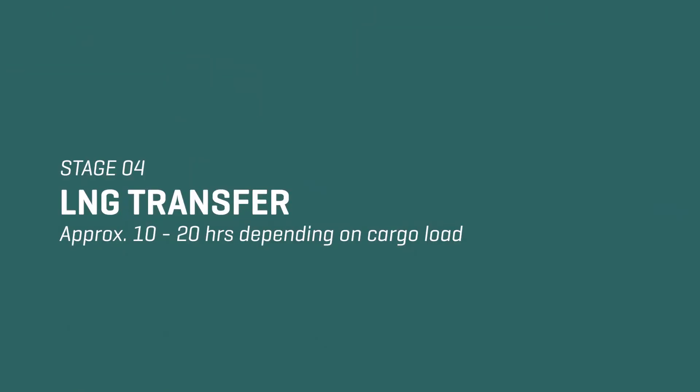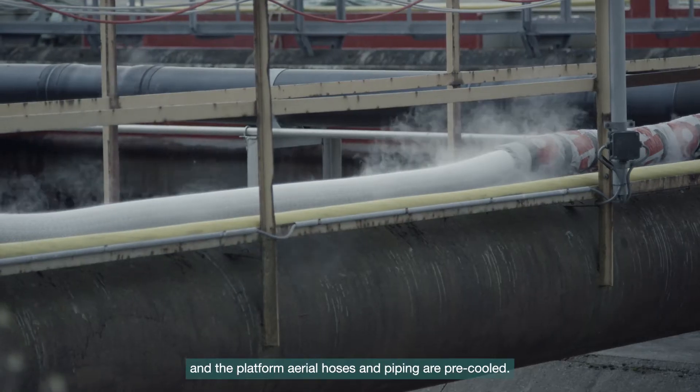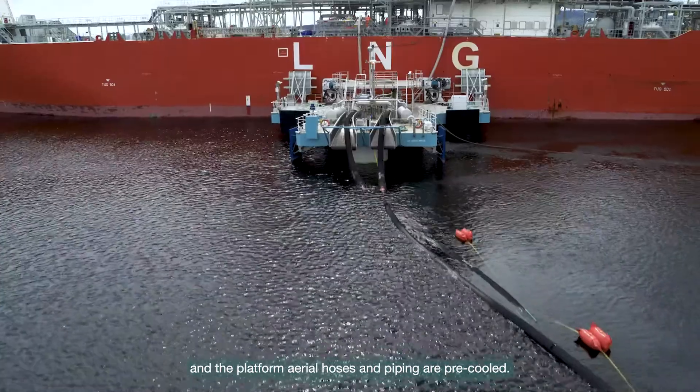Stage 4: LNG Transfer. Before transfer, an ESD simulation test is conducted and the platform aerial hoses and piping are pre-cooled.